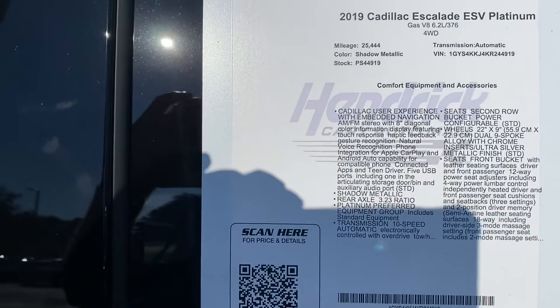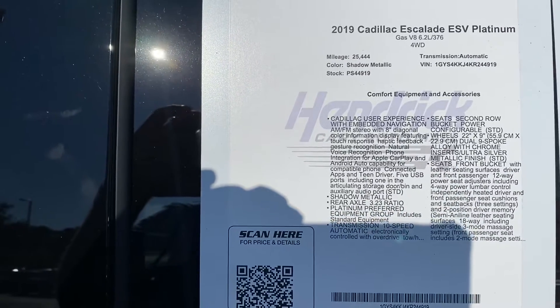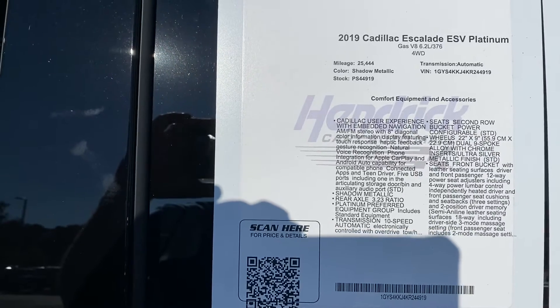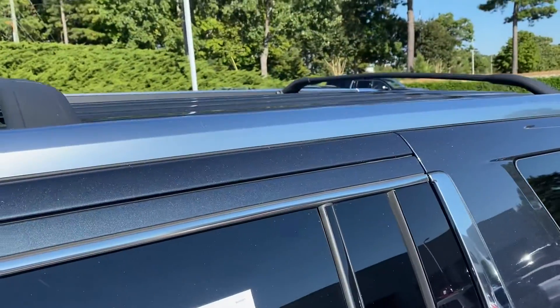Again, 2019 — you can see just over 25,000 miles — ESV Platinum, and all the features. A couple of those features: you've got the sunroof of course, and you've got your roof rails.